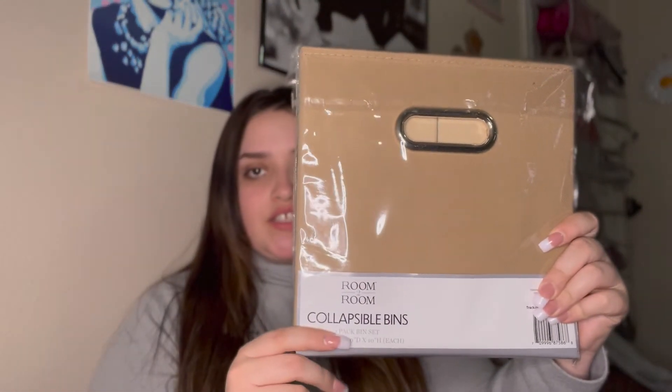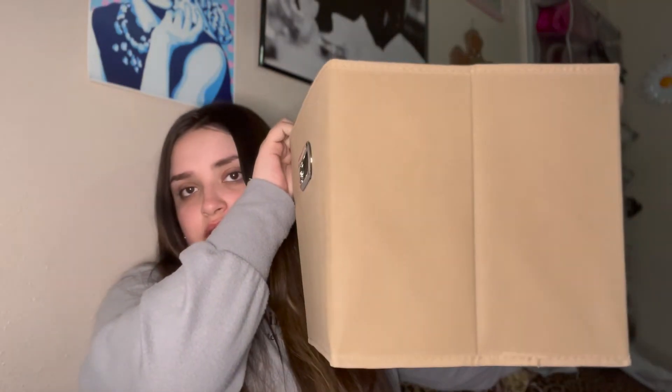I also got these little collapsible bins. I really like the color — it kind of matches the aesthetic I want to build for the little corner I'm going to have. It comes with a little insert for the bottom. I always have journals, books, and a bunch of stuff by my bed, so being able to put it all in one of these and have it in one general area is going to be a lot better for me.